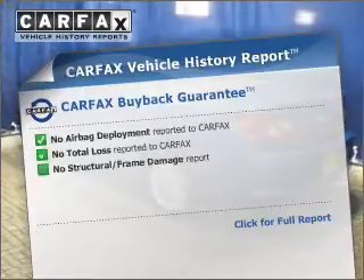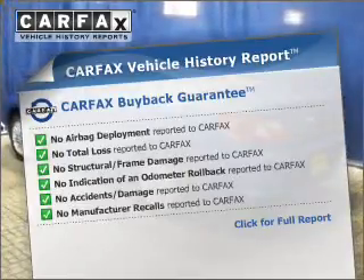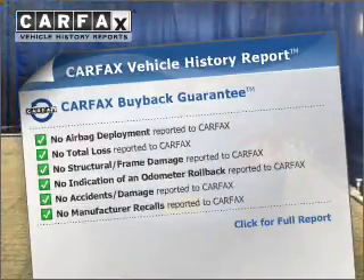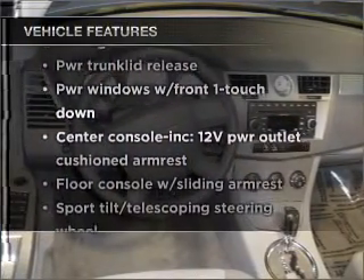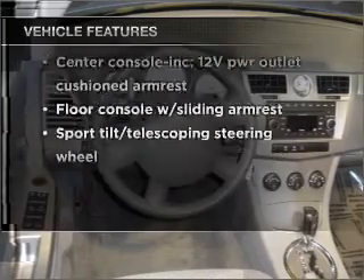Know the history on this ride and greatly reduce your buying risk with the included Carfax Vehicle History Report. Check out the list of included features for this vehicle — they are sure to elevate your trip from a standard ride to a more overall enjoyable experience.